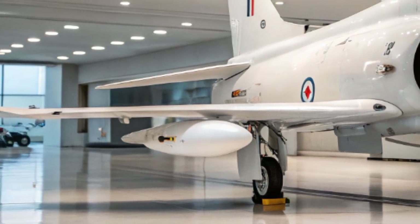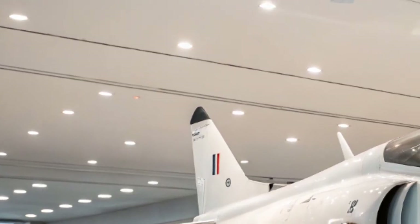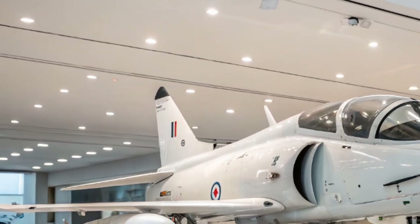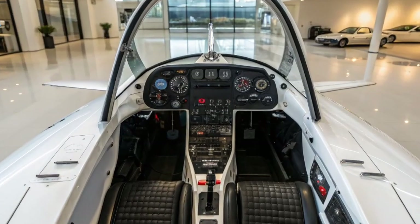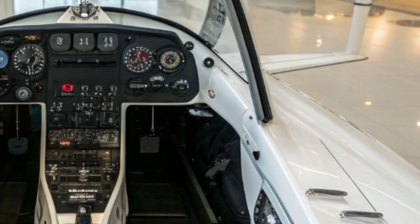At the heart of the Hawk's success is its Rolls-Royce Adour turbofan engine. This powerplant provides smooth and reliable thrust, giving the aircraft an excellent thrust-to-weight ratio and making it capable of reaching speeds in excess of Mach 0.8.